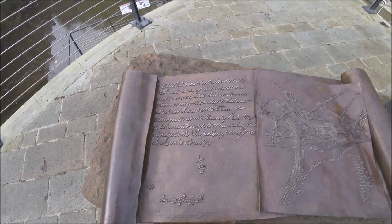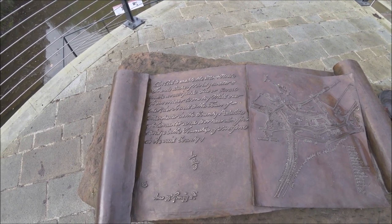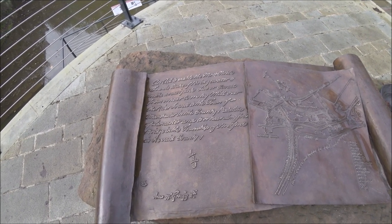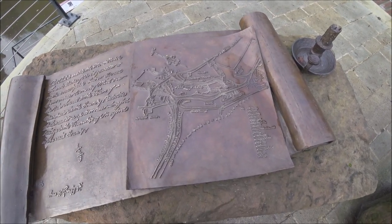I can make out: 'An act to enable the most noble Francis Duke of Bridgewater to make a navigable...' — I'm not sure if that's right — '...canal... Worsley Mill over the river Irwell.' Not too sure, but this must be a map of it here.